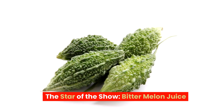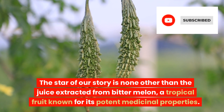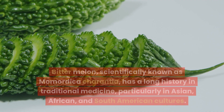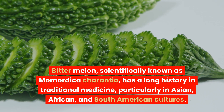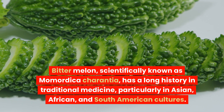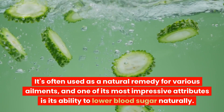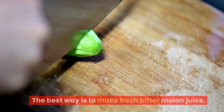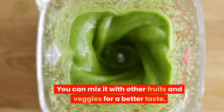The star of the show: Bitter Melon Juice. The star of our story is none other than the juice extracted from bitter melon, a tropical fruit known for its potent medicinal properties. Bitter melon, scientifically known as Momordica charantia, has a long history in traditional medicine, particularly in Asian, African, and South American cultures. It's often used as a natural remedy for various ailments, and one of its most impressive attributes is its ability to lower blood sugar naturally. The best way is to make fresh bitter melon juice — you can mix it with other fruits and veggies for a better taste.